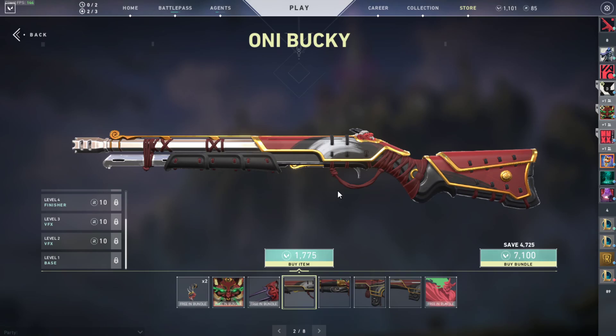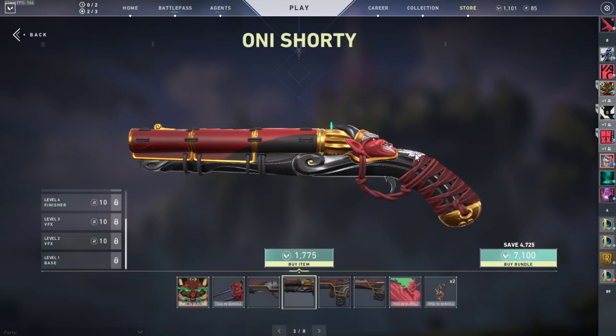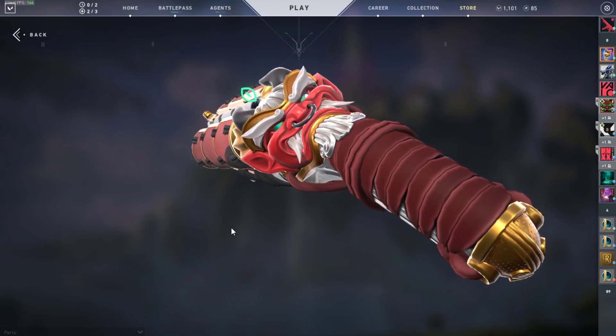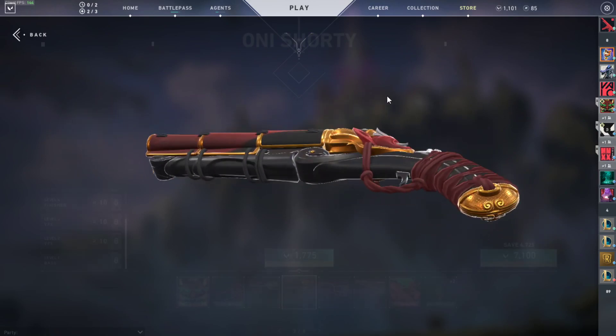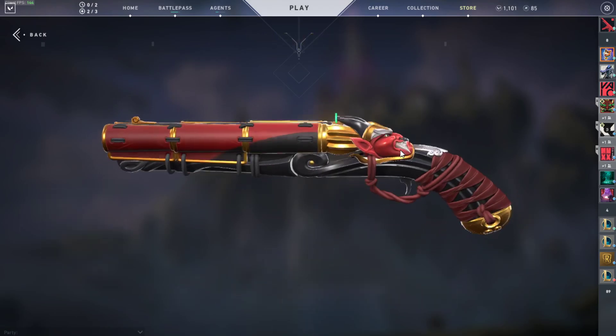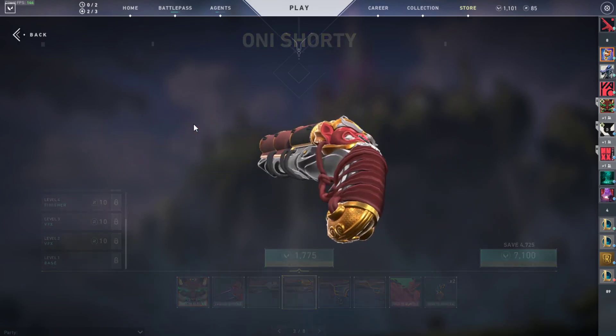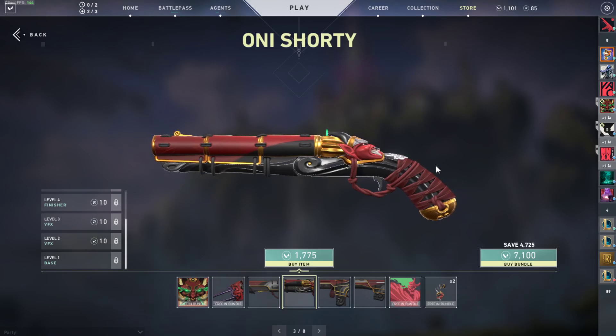The Oni Bucky is $17 and some change. As I said earlier, prices are expensive for a normal player — one skin at $17, boys and girls, that's crazy. Let's check out the Oni Shorty. I really like the Shorty. The Shorty is one of the most highlighted skins in Valorant — the Oni one. It's also the gun with the fewest skins; there's only one other skin for the Shorty, the Viper's free skin.